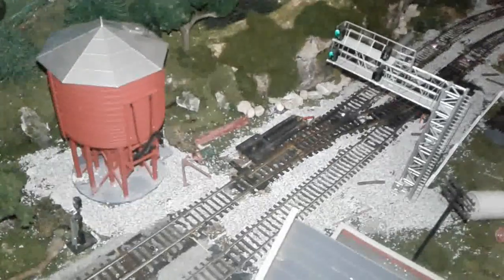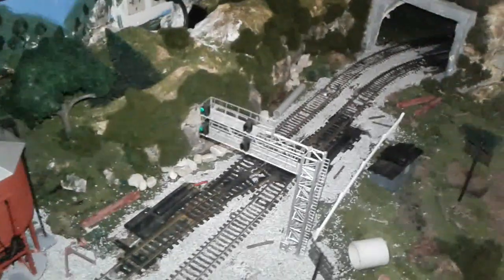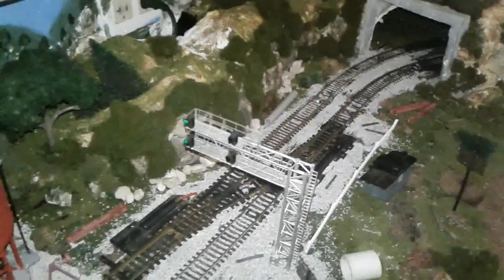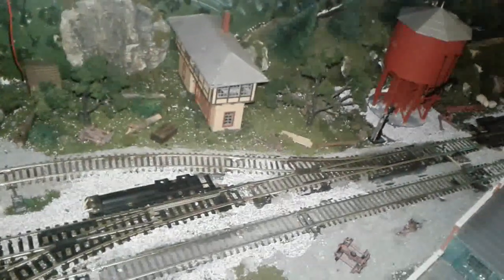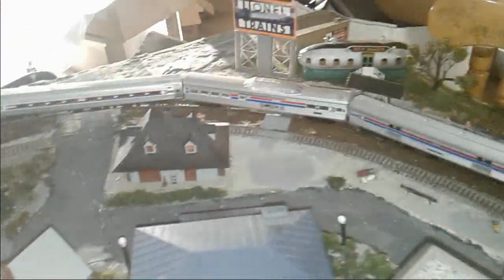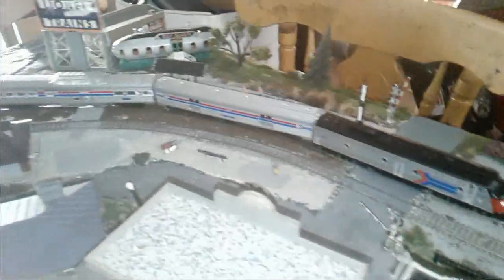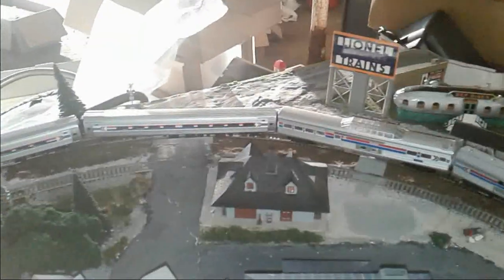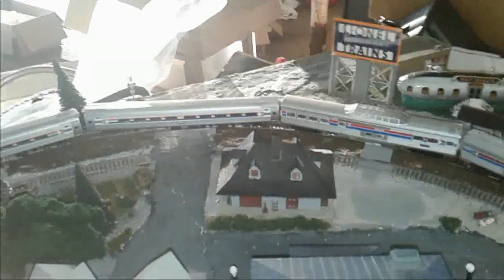The layout also has 11 switches, but only six of them are motorized. This station is on a curve and has a couple of railroad crossings on it — it's modeled after one of the stations on the Metra's Union Pacific West Line.